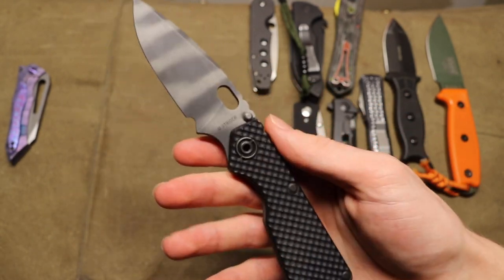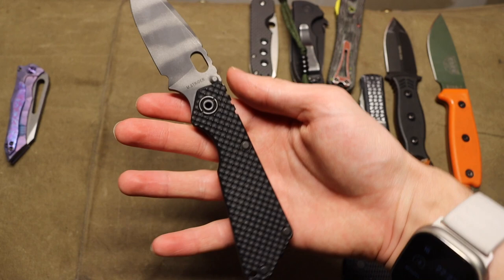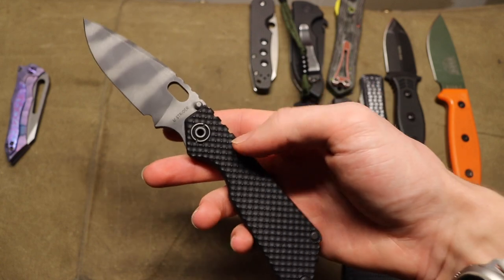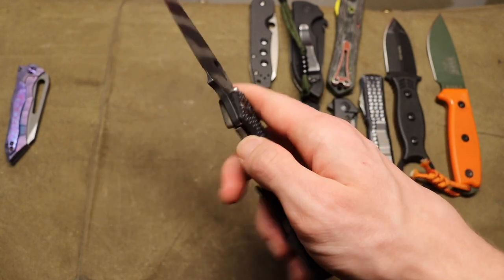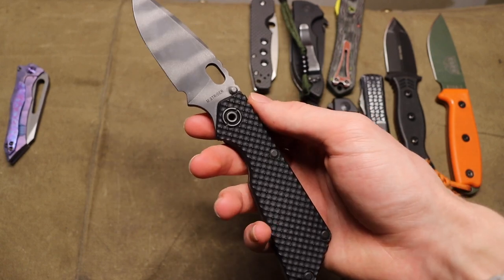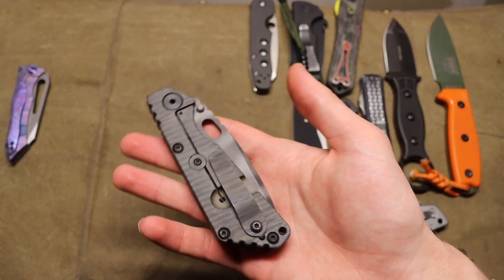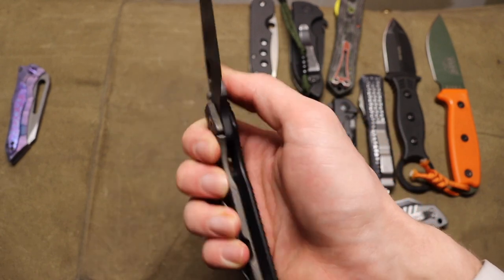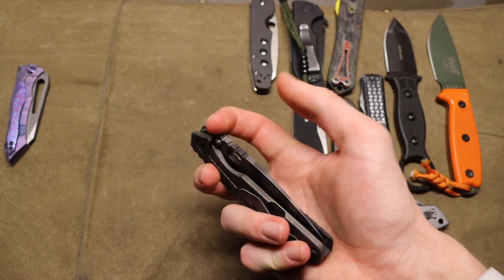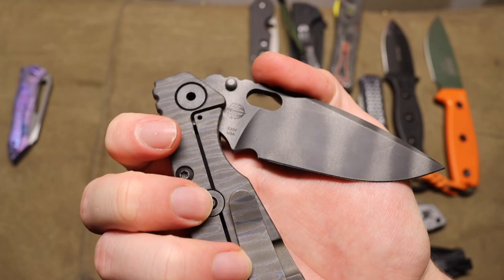As alluded to earlier with the ProTech Strider SNG, this is the real Strider SNG, made by Mick Strider of Strider Knives. Striders are part of the Hinderer, Chris Reeve Knives, and Strider trifecta — the holy trinity — so I had to have one. These are much more of a no-nonsense hard-use type of blade, not as pretty as Hinderers or Chris Reeves, but they look and act the part of a tough, heavy-use folder that leans more tactical in its inspiration. This one is in CPM S30V.